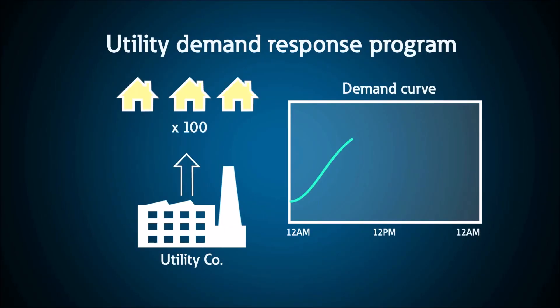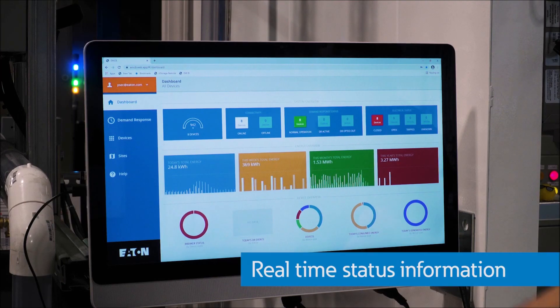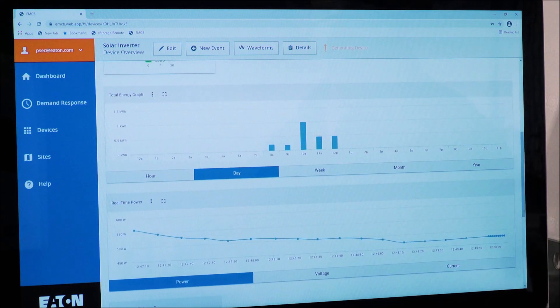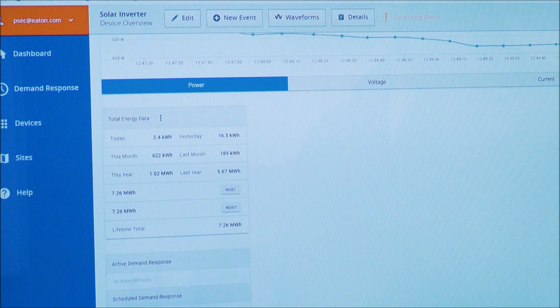Eaton's smart circuit breakers provide grid edge control and can easily be integrated with leading demand management software platforms. With real-time status information and revenue-grade accurate metering built in, you can determine how much power is going through the breaker. This information and precise data insight allow you to accurately forecast and activate a demand response event in the future.